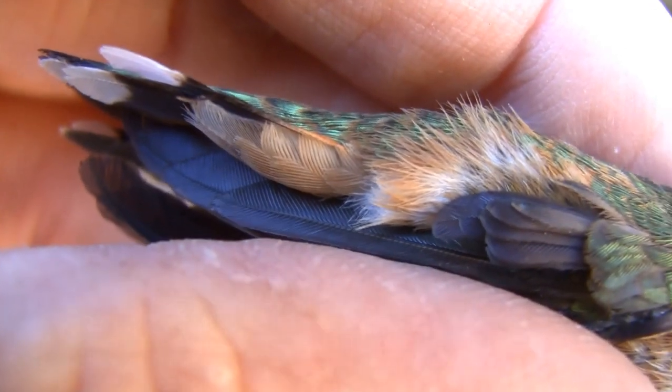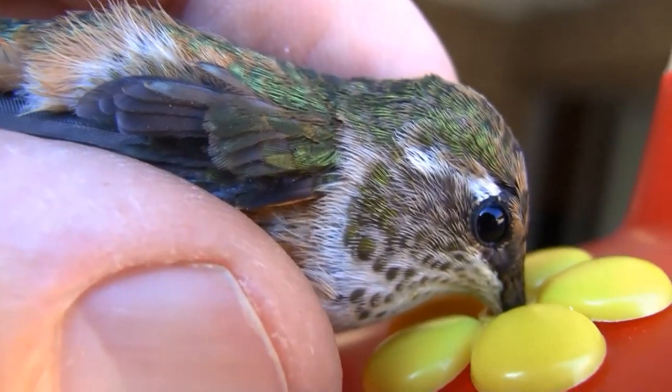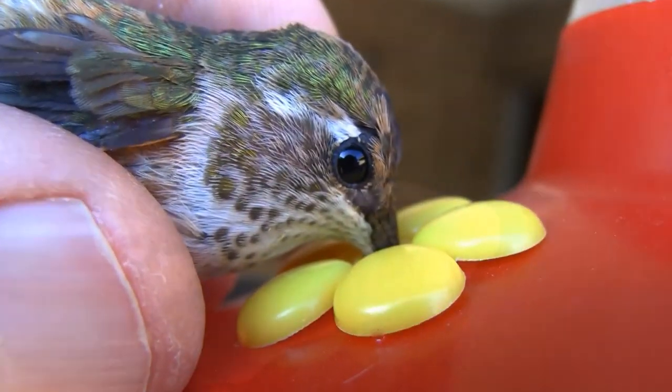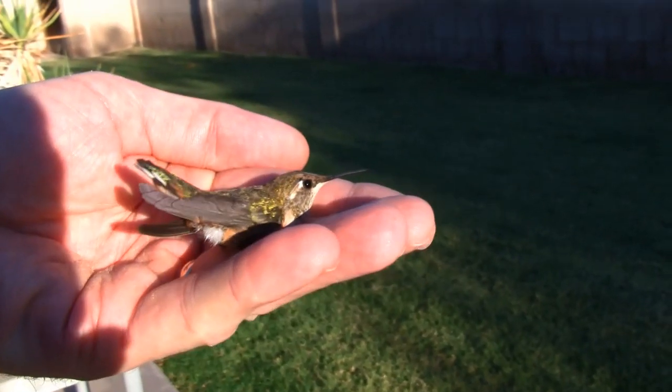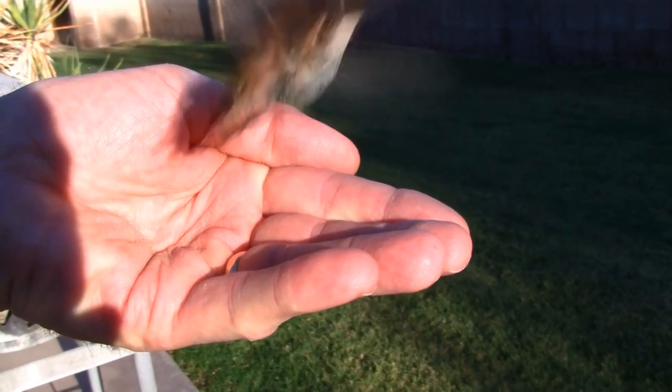You can see just how beautiful those feathers are. With this video I was able to get footage of the hummingbird as it sat in my hand a few seconds and then it flew away. It was pretty cool.